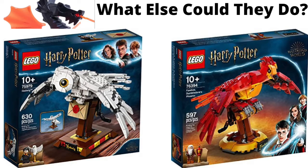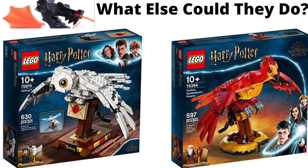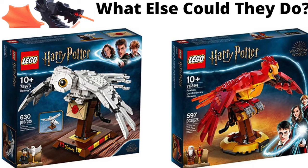I thought I would share some ideas of other creatures and characters that they could do for these $40 buildable characters. Now, this year, 2022, I didn't see a $40 set on the second-half Harry Potter leak list — I only saw $50 and above. So maybe they made a bigger one and bumped up the price to $50 or $60, so they can add more pieces and make the build a little bigger. But yeah, let's get going.